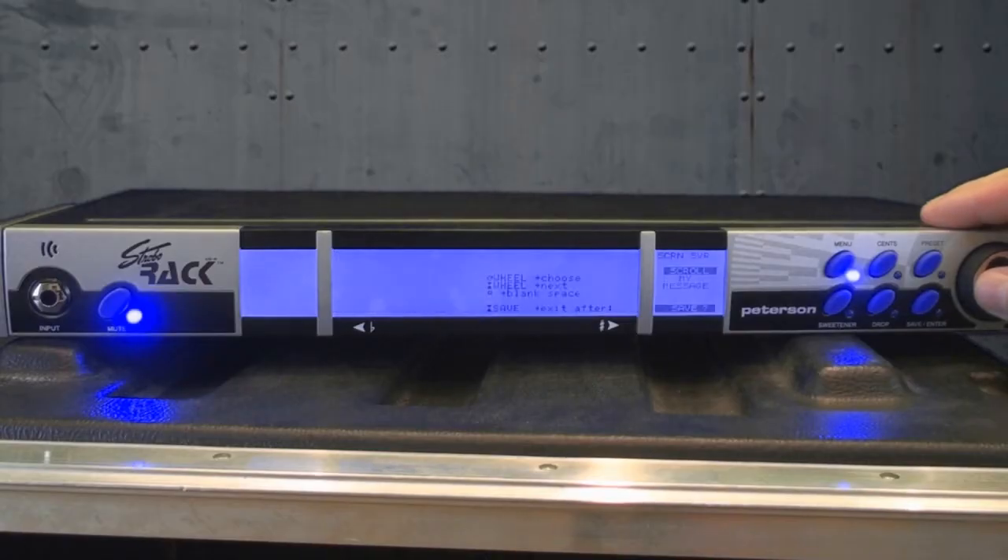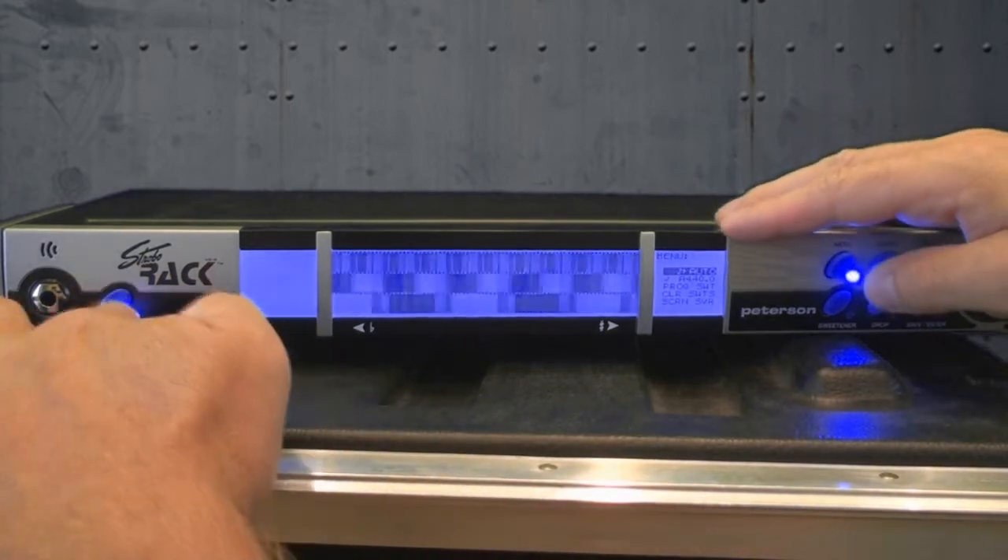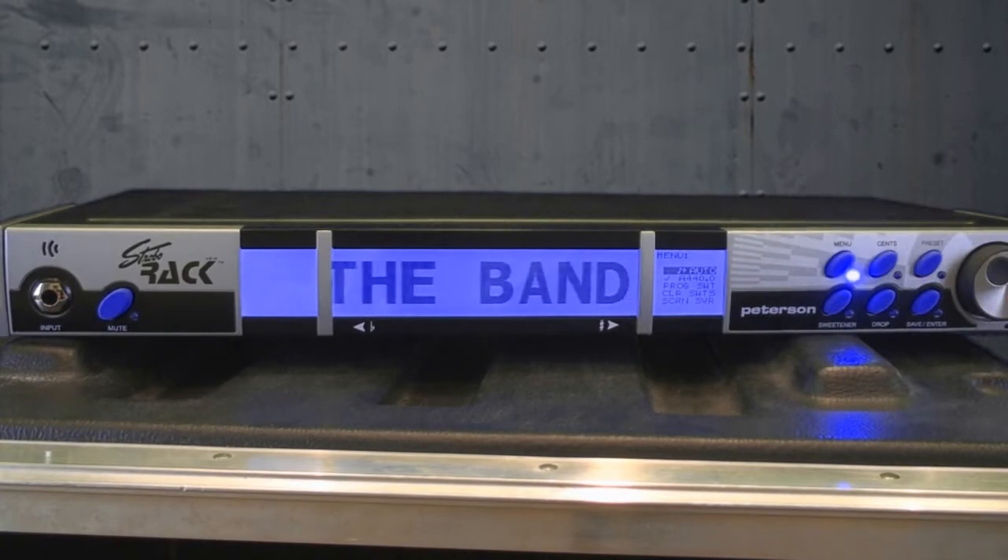Save all of your settings to a preset that you can custom name and recall quickly for instrument changes. And when you're not tuning, you can even have your band name, website, or anything else scroll or flash on the display.